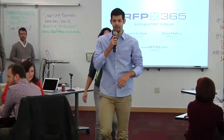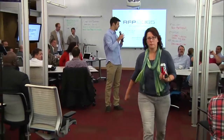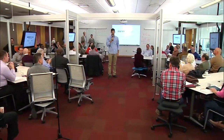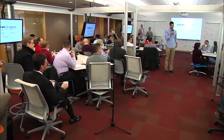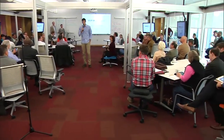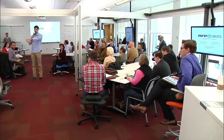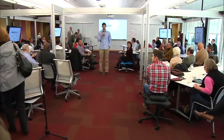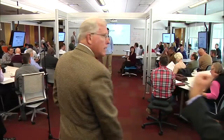Morning everyone, thanks for coming. Welcome to our new and improved space. We definitely have a lot more space and less people crammed in, so we'll see how it goes. Really excited that everybody's here. A couple of announcements real quick: Startup Weekend is coming up as part of Global Entrepreneurship Week. Everyone should have received a schedule for all the tentative events. I think there are 30-plus events coming up for the second week of November, so make sure you start signing up for those now.